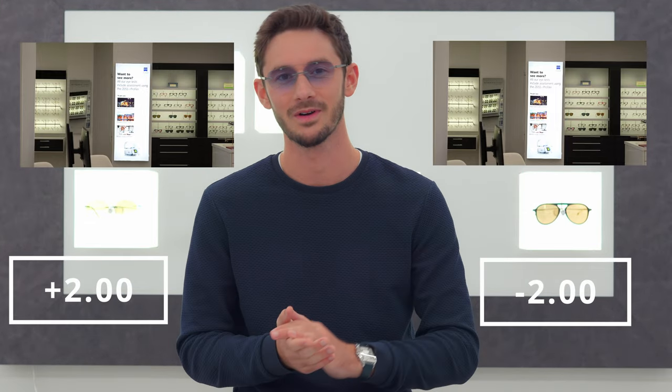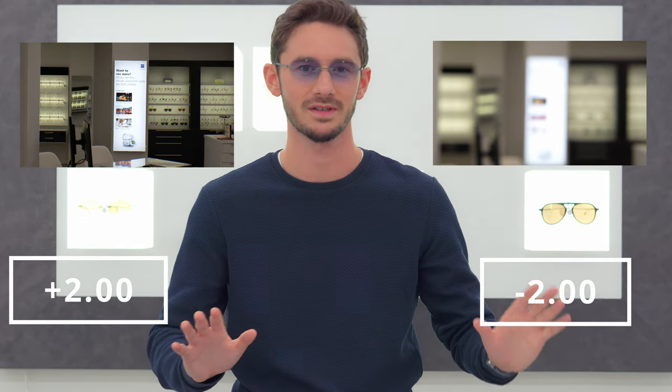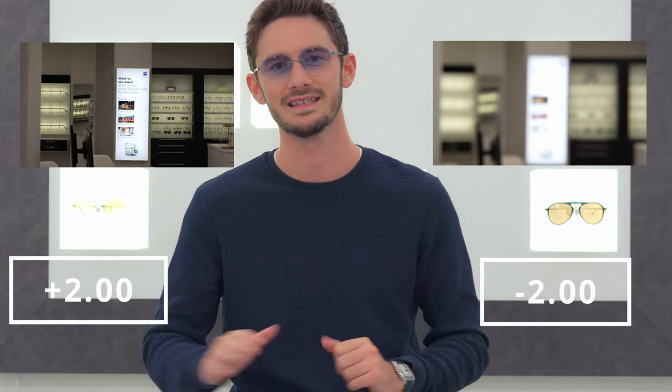If you wear glasses, there's a good chance that's because you're either short-sighted or long-sighted. But what do those terms really mean and what is the difference? In today's video I'm going to be explaining all about short-sightedness and long-sightedness in very simple terms, but also going a little bit more in depth to really explore what the repercussions of myopia and hyperopia are.